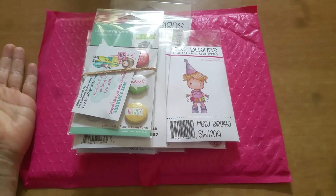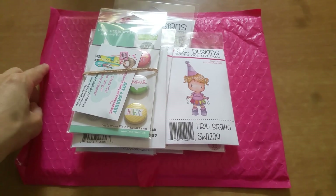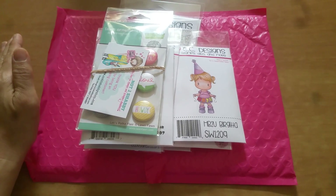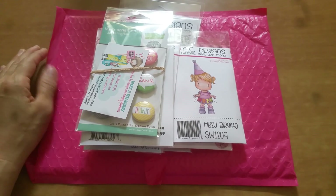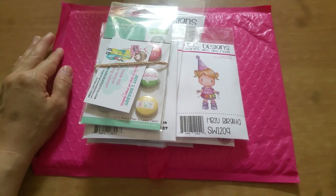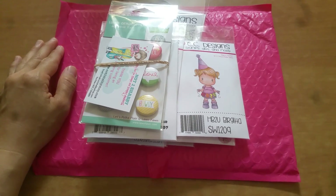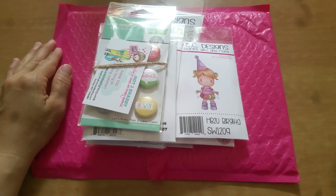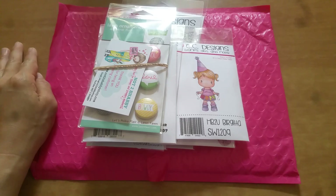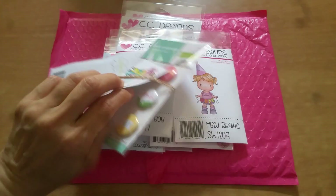I'm going to link her shop down in the description bar below so you guys can check it out. She's constantly having coupon codes — you can always use 'JAMIE' for 10% off, and she has a bunch of other codes that change from time to time. You always get free shipping with $60 or more, and you get a freebie with $60 or more.